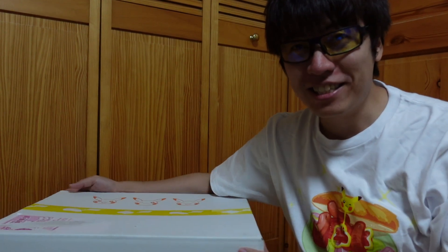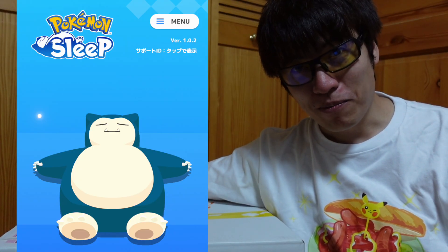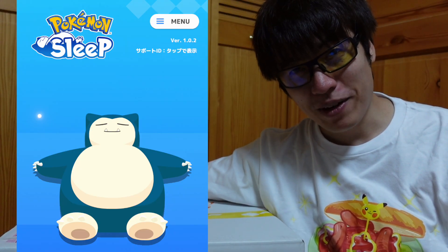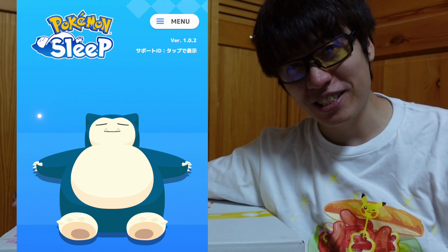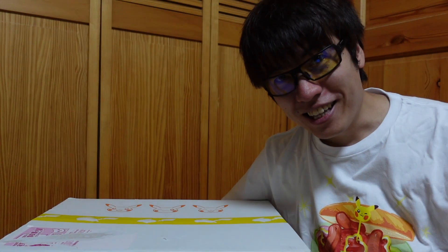Hey guys, welcome to Fukuchan Entertainment. Today I am unboxing what I got from the Pokemon Center. Since the app was released, you can purchase a lot of Pokemon Sleep app related goods at the Pokemon Center. I was busy with work so I ordered online. Let's take a look.